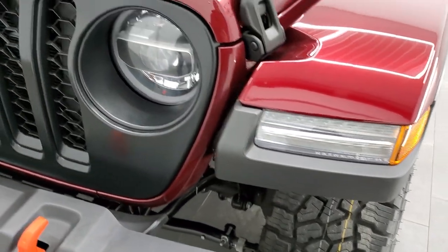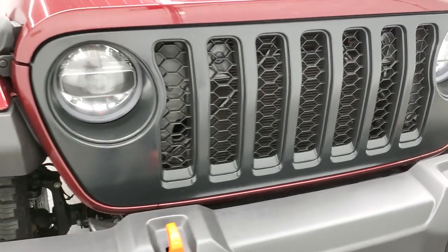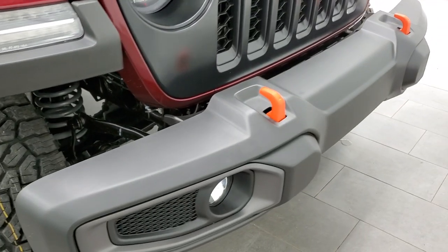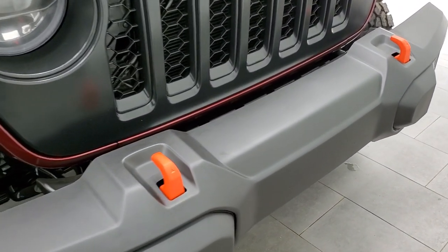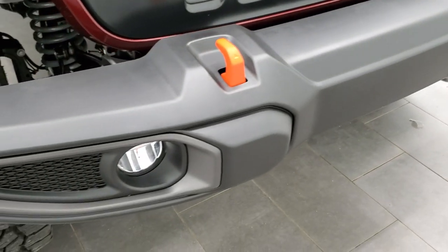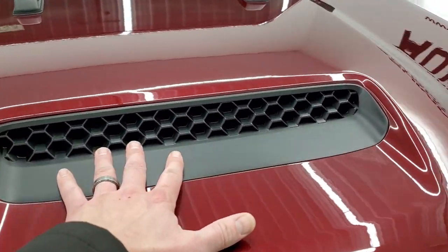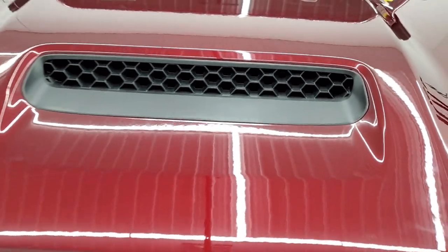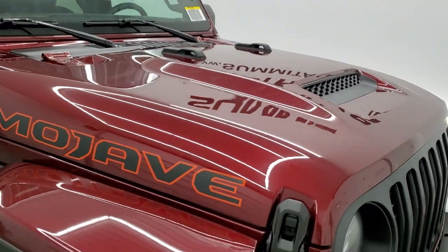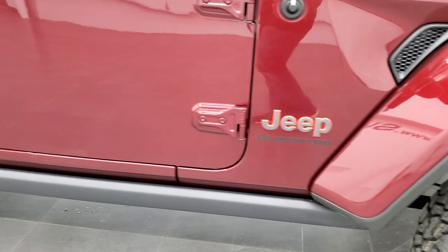This one has the satin black grille and also the LED lighting group, which is a very nice option on these Wranglers and Gladiators. You get the orange powder-coated tow hooks, LED fog lamps, the center air intake positioned up high to keep it out of the sand when you're in the desert, and the rock rails on the vehicle.